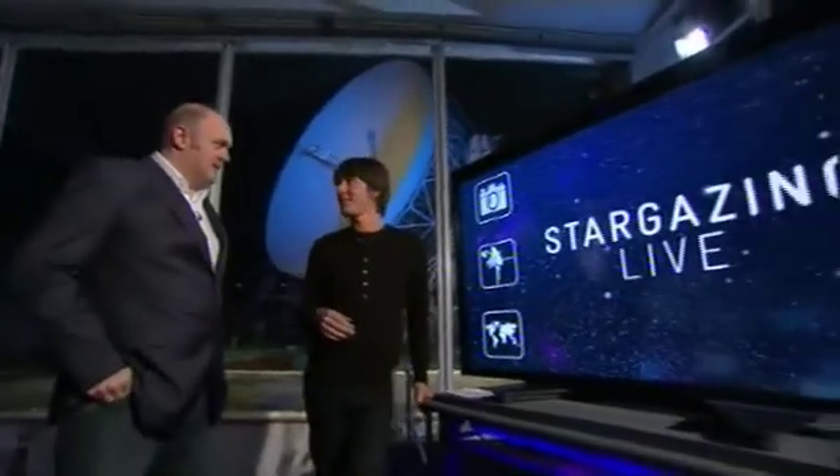Jonathan was talking about the Andromeda Galaxy, and I want to show you a picture that I took while filming my new series, out in March on BBC Two, Wonders of the Universe.